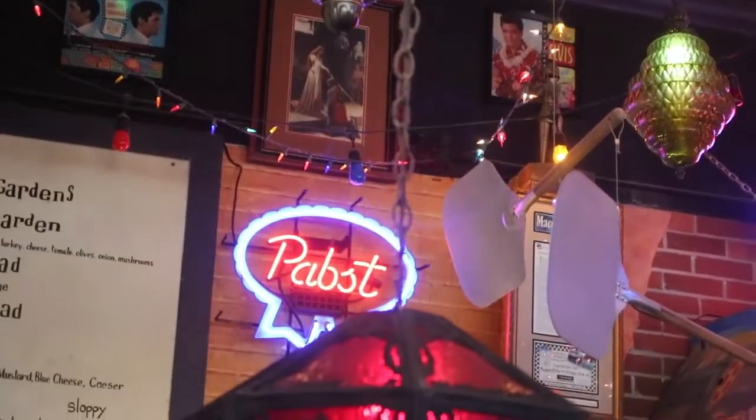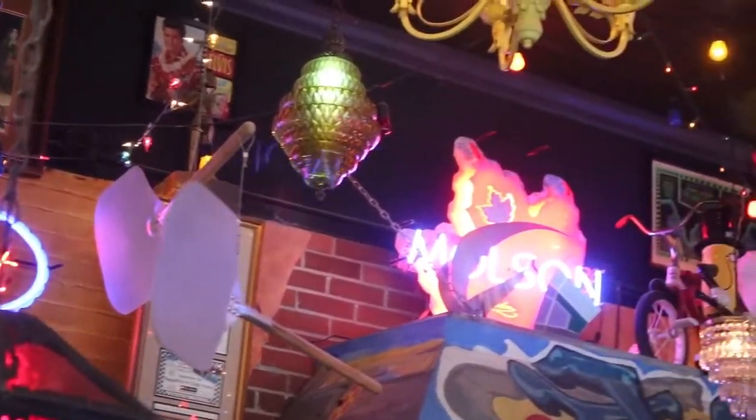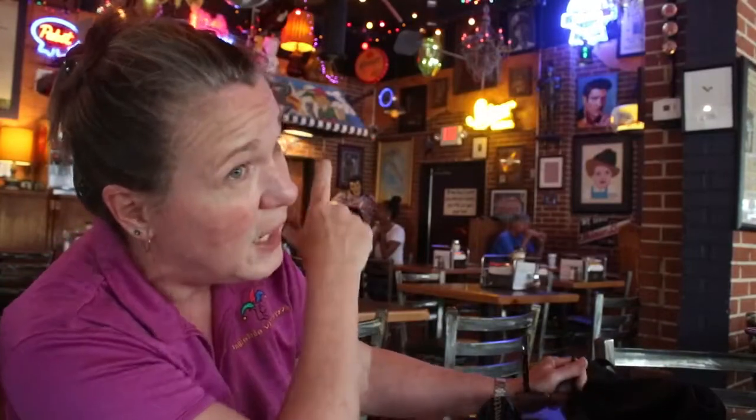My name is Tina Dixon, I'm the owner of Ingleside Village Pizza. When we did our first remodel, when we were across the street, we opened up the ceiling and it was just real bare up there. And so that's how we got to hanging the lights.